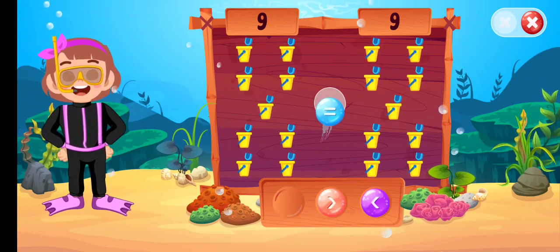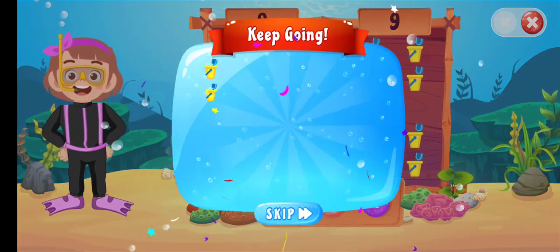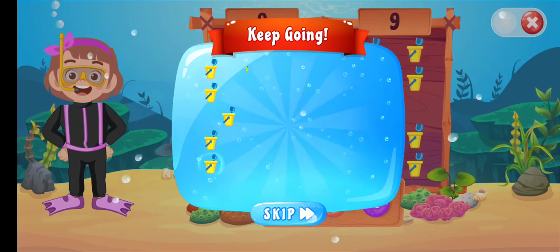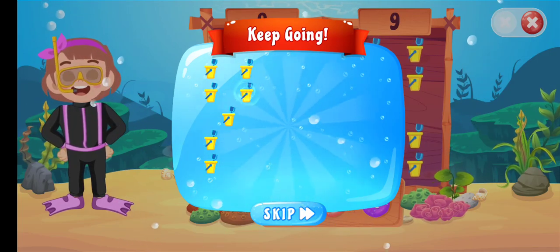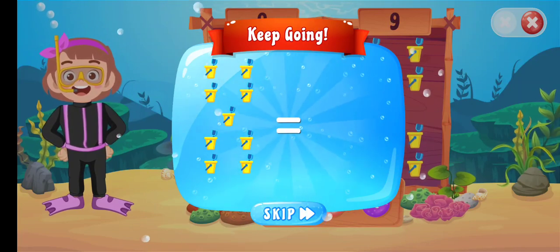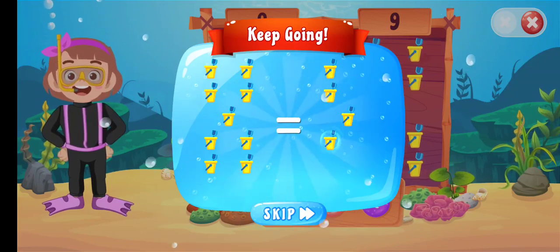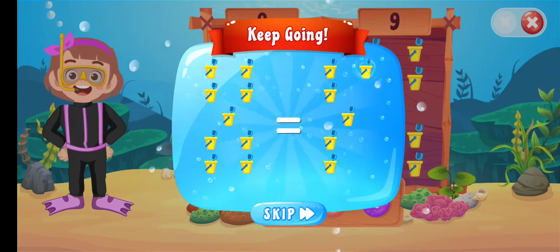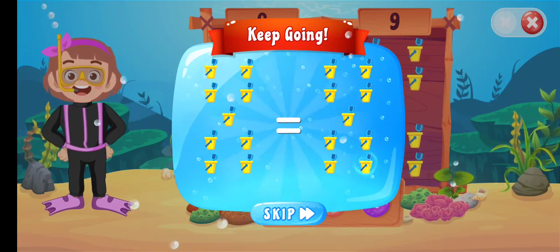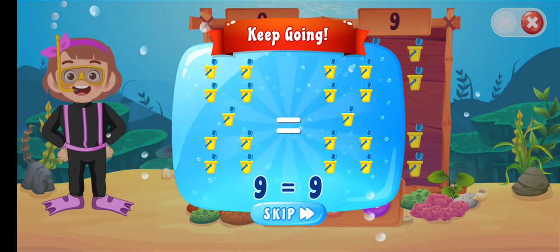Is equal to... Good job! 1, 2, 3, 4, 5, 6, 7, 8, 9 is equal to... 1, 2, 3, 4, 5, 6, 7, 8, 9. 9 is equal to 9.